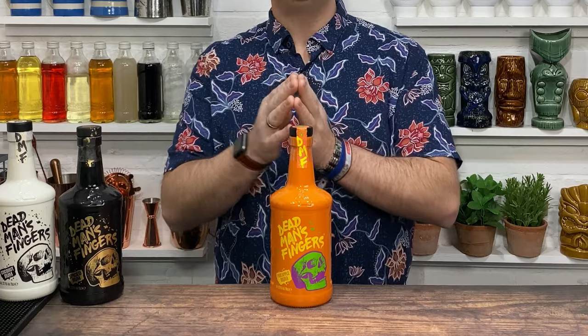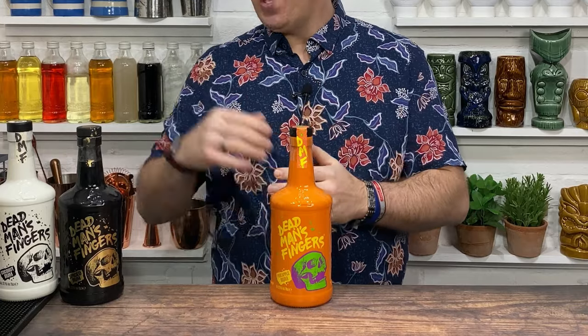Right then, Dead Man's Fingers pineapple. This is the fifth flavour extension to come from Dead Man's Fingers. The only one that I'm missing is the hemp — I don't really like the hemp one, so I haven't got a bottle of that. And you can see the coffee one's a bit old as well. I don't actually use the coffee too much, but I love the brand.